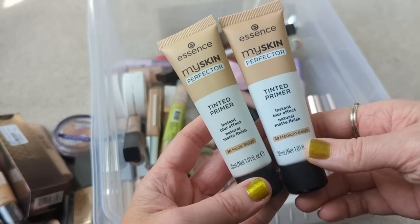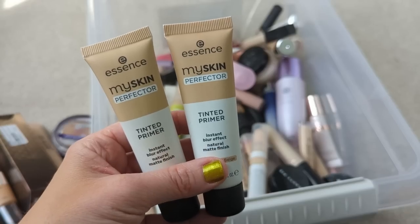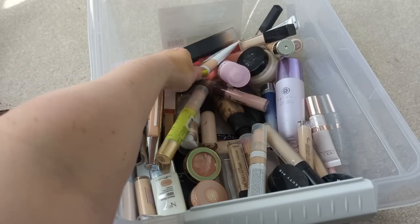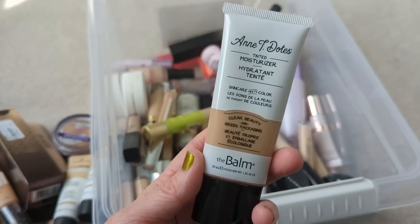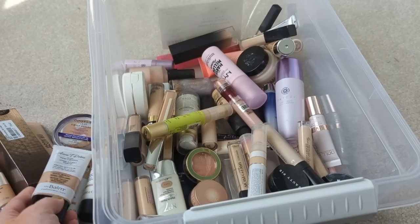Moving right along, trying to stick with foundation first and then go to concealer and primer. So here we have the Essence My Skin Perfector Tinted Primers. They were okay, but they're not my favorite — anything that has that mousse-y, velvety feel just ends up looking really dry on me, so I'm going to put these in the declutter pile. Also, we have the Antidotes Tinted Moisturizer from the Balm. I really like this one a lot. The new Jason Wu Tinted Moisturizer reminds me a lot of this one, but I've had this forever, so I'm going to declutter that.